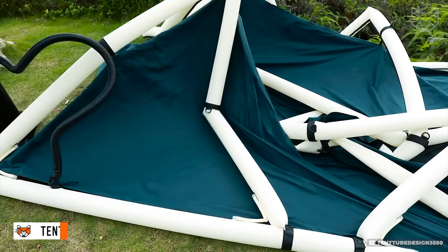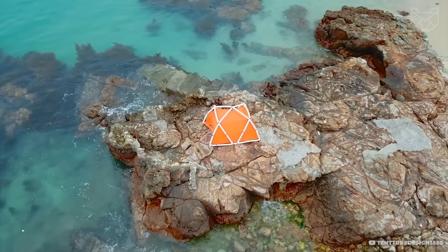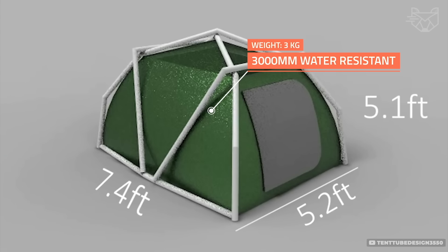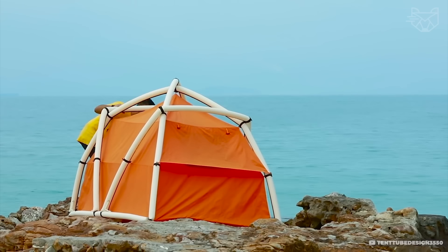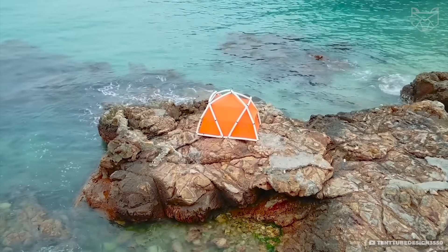Tent Tube is made of durable polyester with a water-repellent coating and inflatable arcs that replace the usual metal frames. Thanks to the built-in pump, the entire system unfolds in 60 seconds, giving you instant shelter. The tent is wind and rain resistant, and the large door with optional mosquito netting provides excellent ventilation.